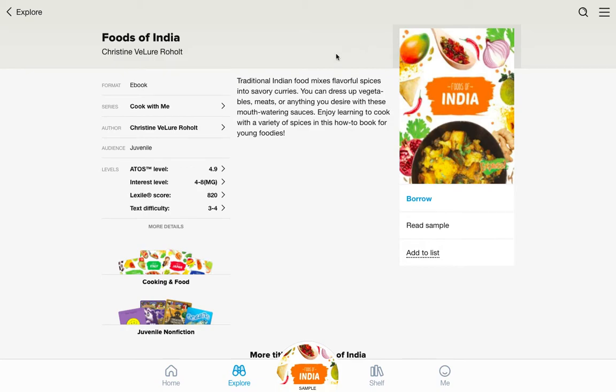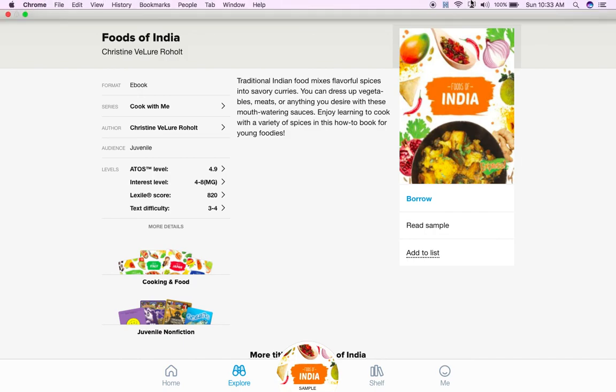I hope you enjoy it. And if you do, feel free to take some pictures and post them on our Instagram so we can see all the amazing things you guys are making while using the books from Sora. Remember our Instagram page is at Irving's Library, and we'd love to see what you make. Good luck guys, have fun.